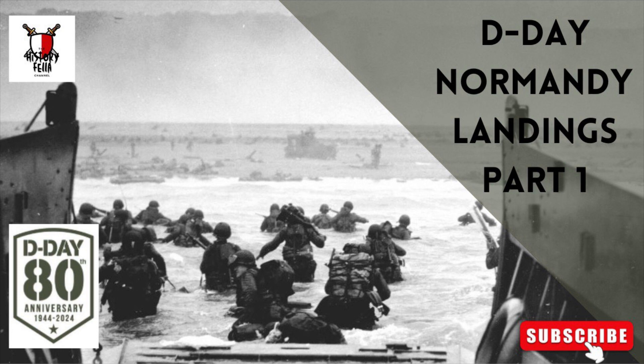To gain the air superiority needed to ensure a successful invasion, the Allies undertook a bombing campaign, codenamed Operation Point Blank, that targeted German aircraft production, fuel, supplies and airfields. Elaborate deceptions, codenamed Operation Bodyguard, were undertaken in the months leading up to the invasion to prevent the Germans from learning the timing and the location of the invasion.